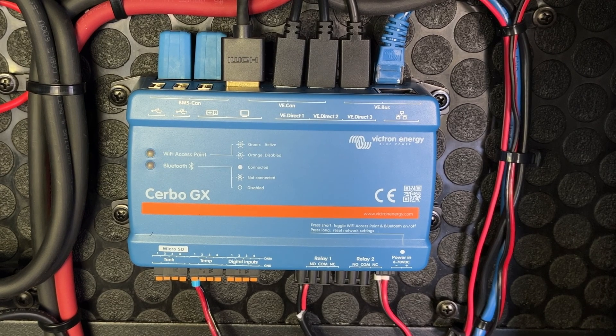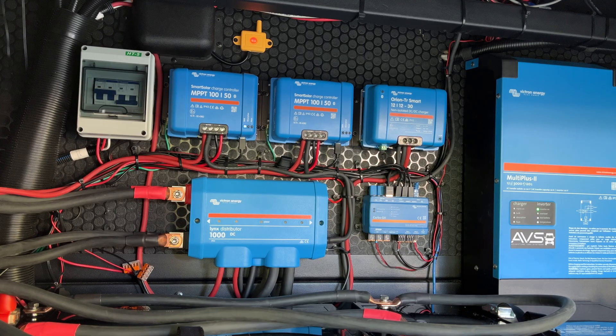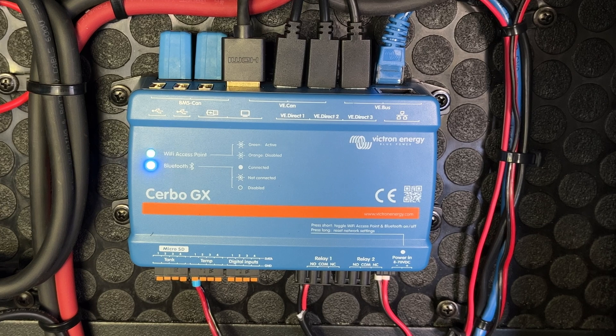On the larger systems, the moment you add what we call a GX device, it starts gathering information from all of the peripherals. So instead of the charge controller being one item you log into, or your inverter with a dongle being a separate item, the GX device takes everything — it's the hub and it is tracking all of that information.